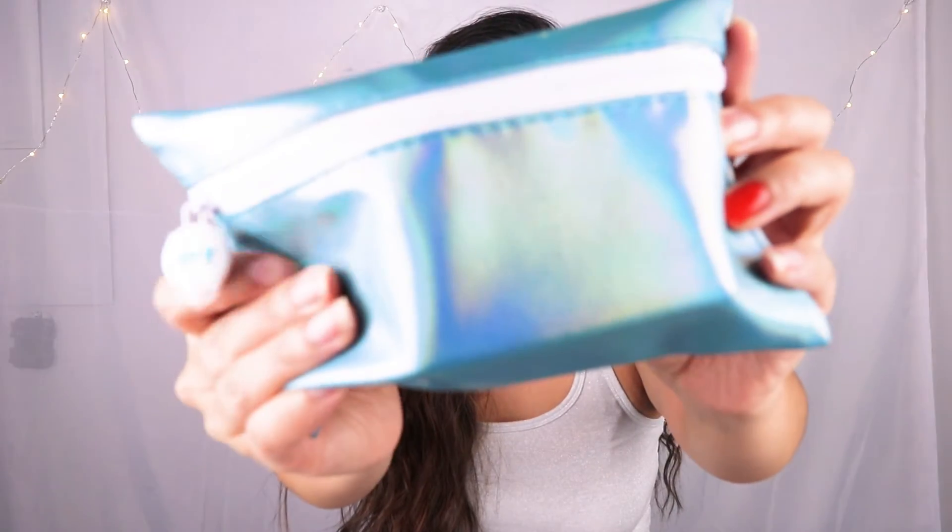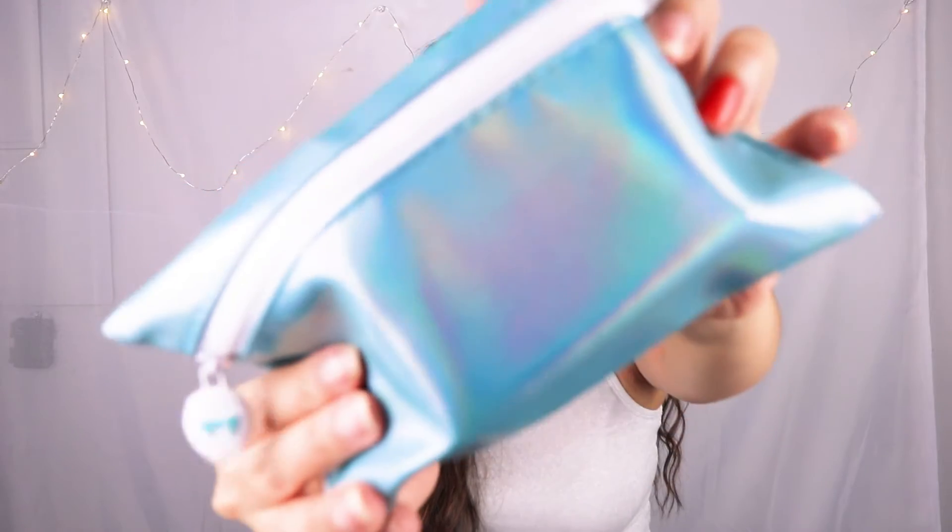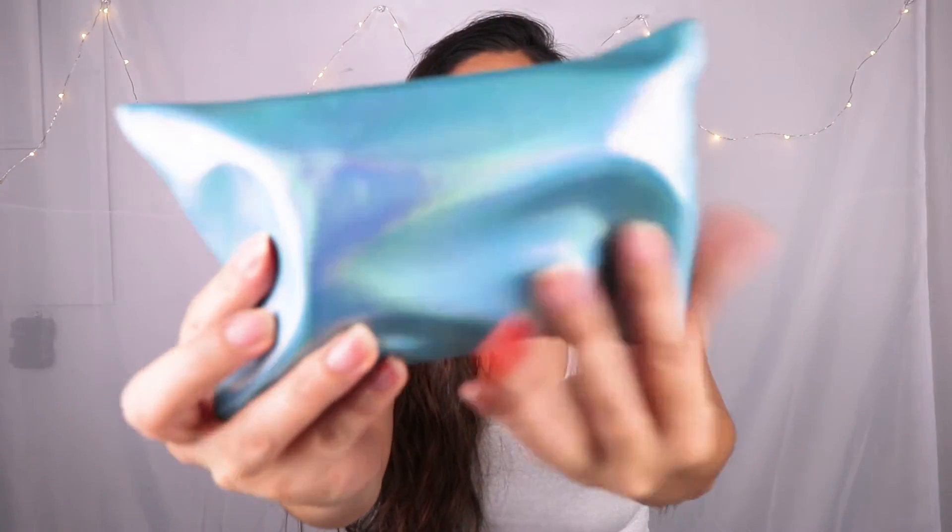Hey guys, welcome back! Today I will be doing my July Ipsy unbagging and I am super excited to show you guys how the bag looks and what I got in this bag. So the bag looks like this. I really thought they were going to come up with a brighter color bag since it's summer and it's July, but I think this bag is really cute and I really like it. It is an aqua neon type of metallic color, and I do love the fact that the zipper is white.